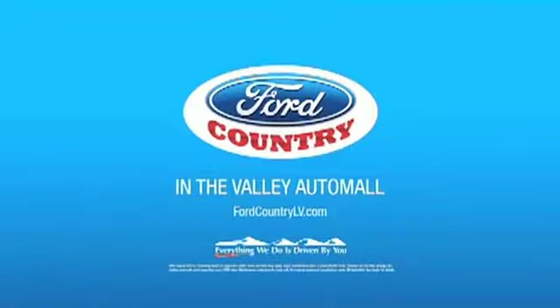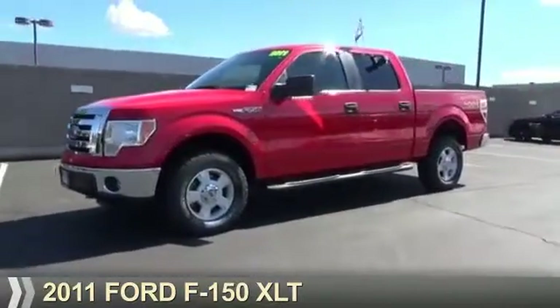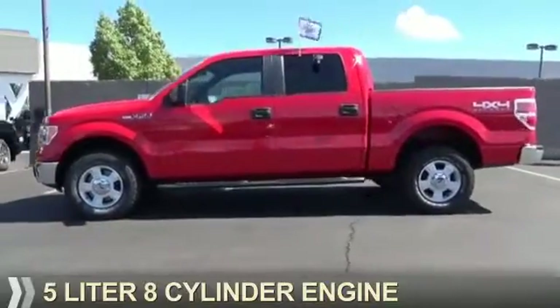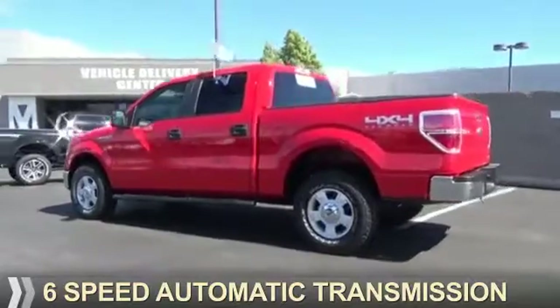Visit Ford Country in the Valley Auto Mall today. Presenting the 2011 Ford F-150. It's powered by four-wheel drive, a five-liter, eight-cylinder engine, and a six-speed automatic transmission.